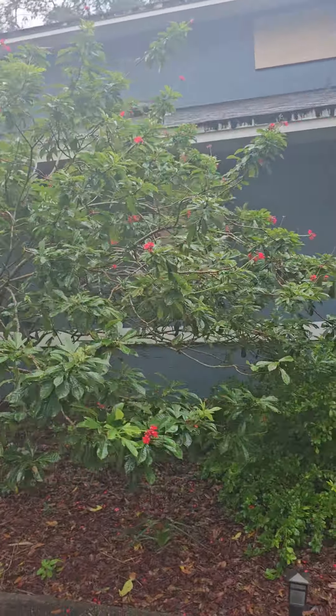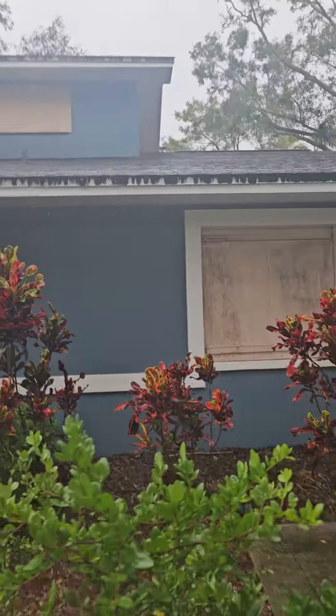That's the hallway bathroom right there. That's the second bedroom on the right.